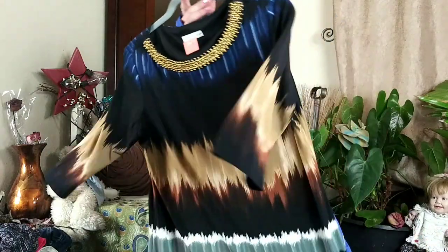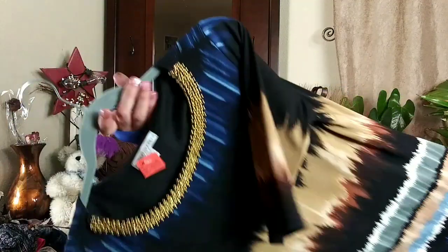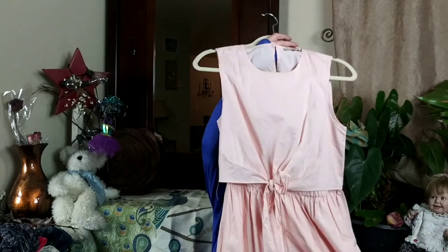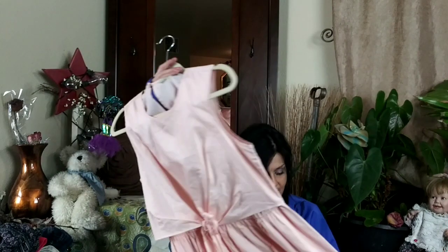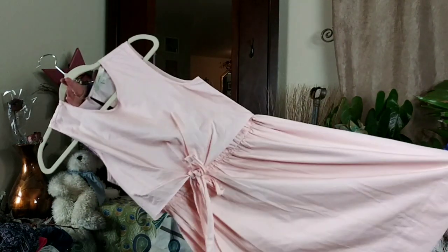I also picked up this Sandra Darren midi dress — it's not really ombre, but it has these nice gold embellishments on it. I also picked up this Lark and Rowe powder pink tie vest dress — super cute. I wish this would fit me.